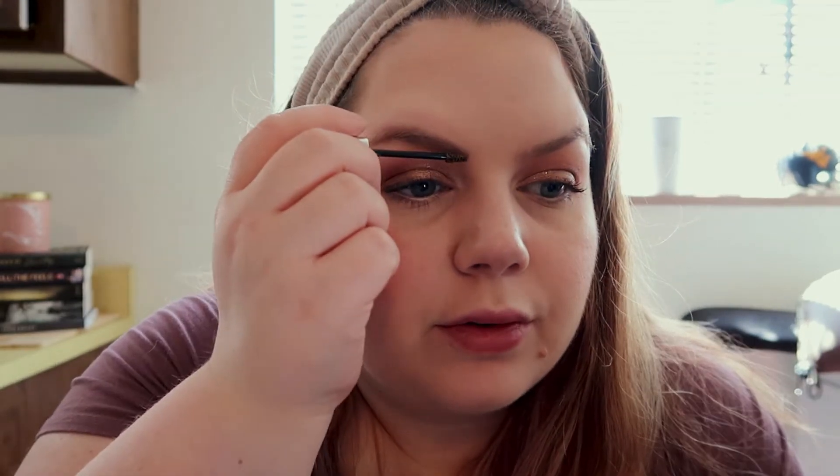That way on my wedding day I don't have to worry about a big line in all my pictures. I'm just going to use the Benefit Gimme Brow in shade 3. I've been told it's too light for me, but it's what I like so it's what I'm doing.